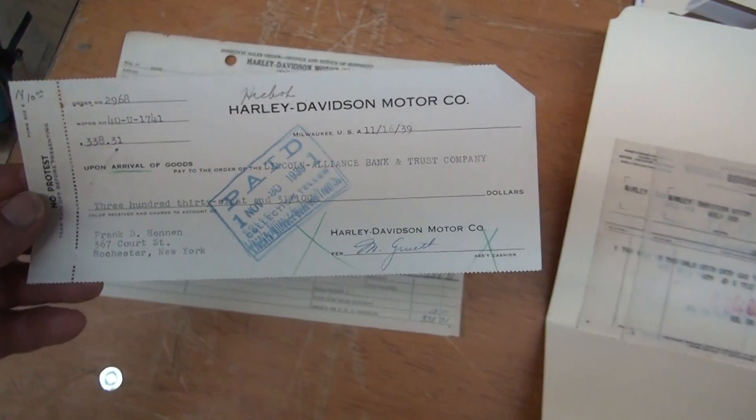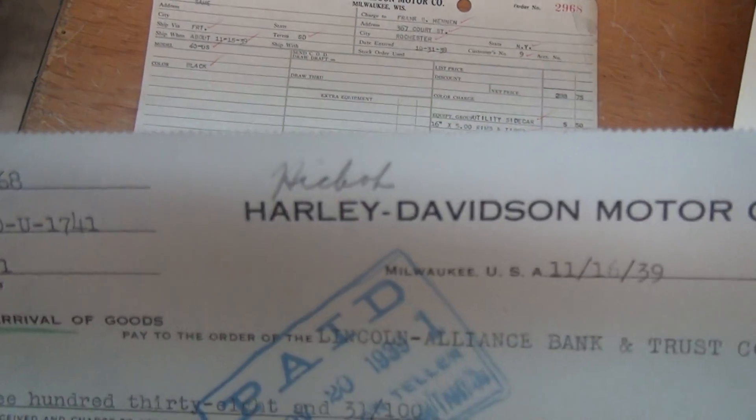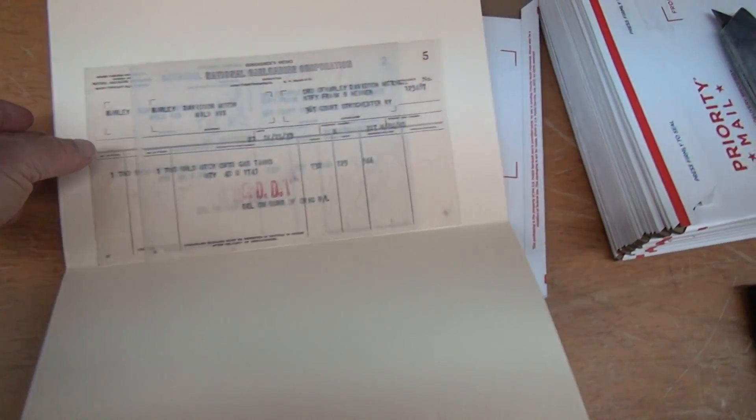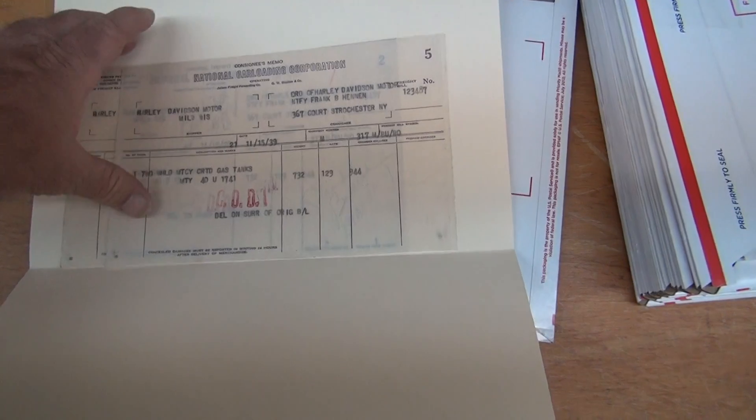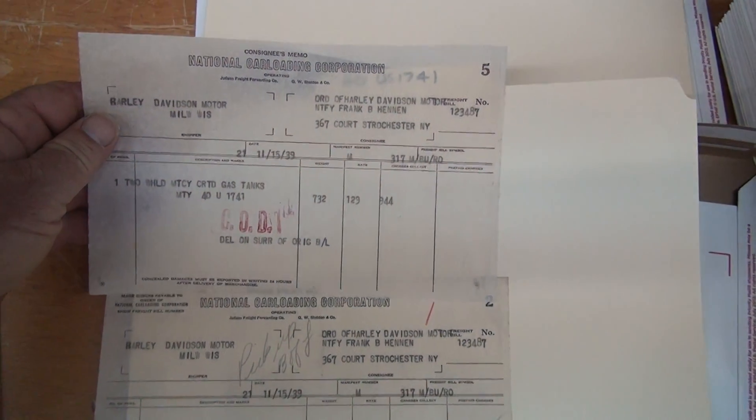We also have the financing document for the same bike — 40U 1741 — through Lincoln Alliance Bank. And we have 12 lightings here.